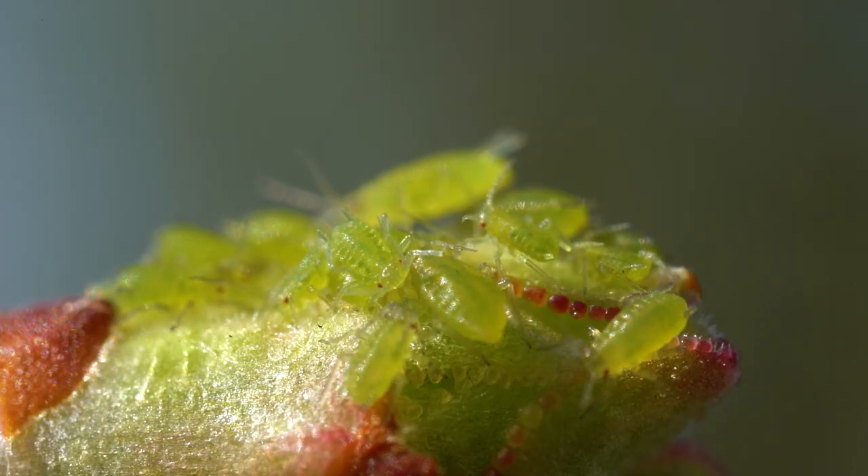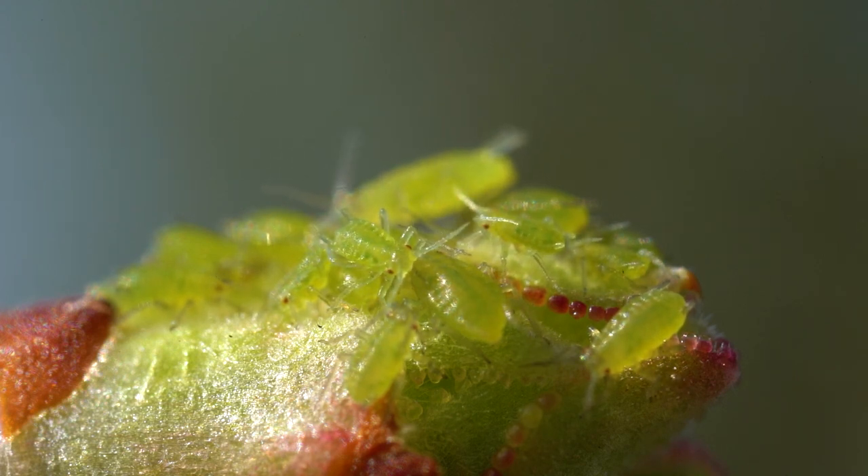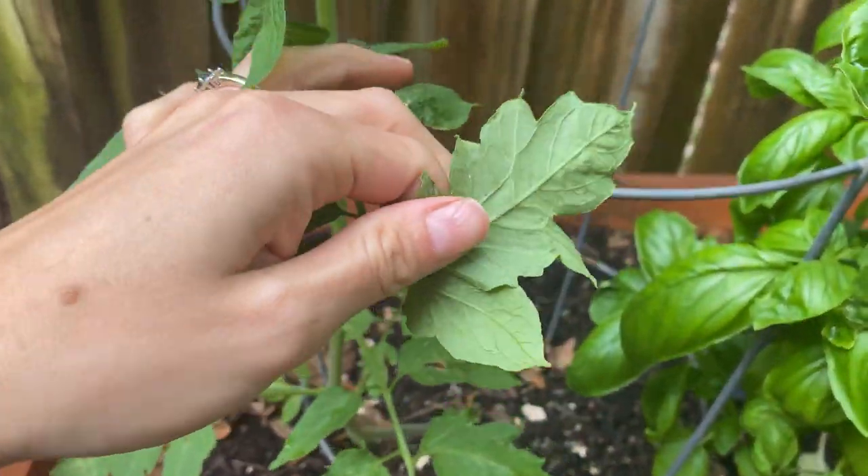Aphids are going to be easier to control when the infestation is lighter and most of the aphids are nymphs — these are like kid aphids. You'll want to check your plants a couple times a week so that you can catch aphids early.